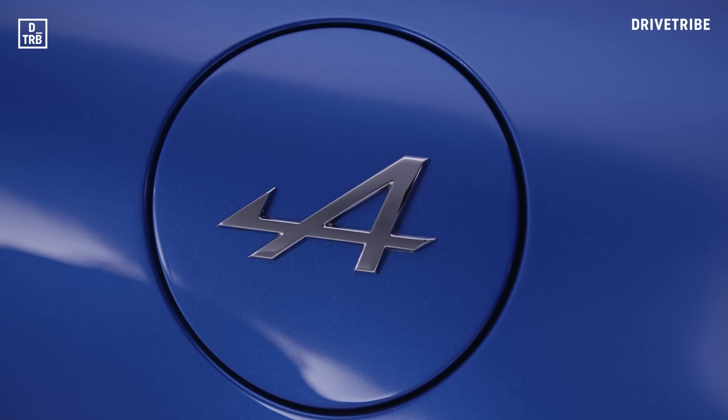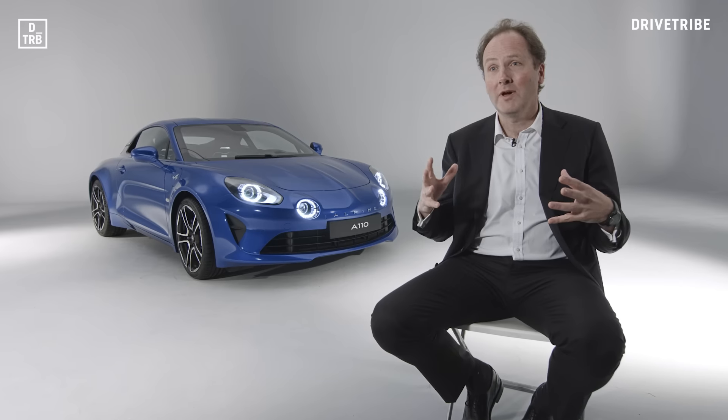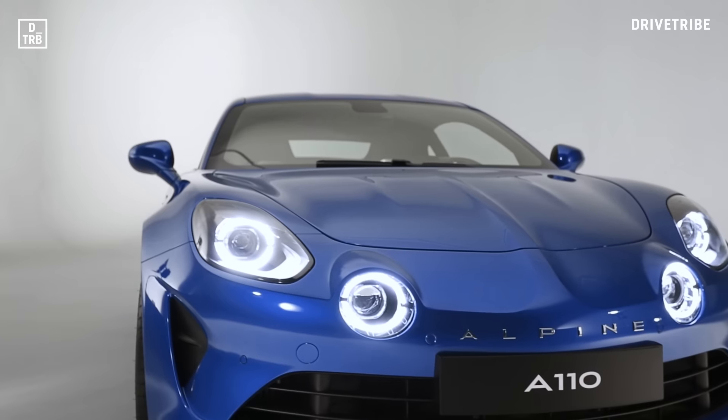In bringing back Alpine, we really wanted to go back to the DNA that still lives in people's hearts and minds to this day. That is a compact, lightweight, rear-engine sports car that is really going to be fun to drive every day and on the racetrack.